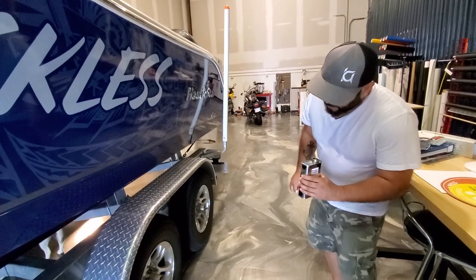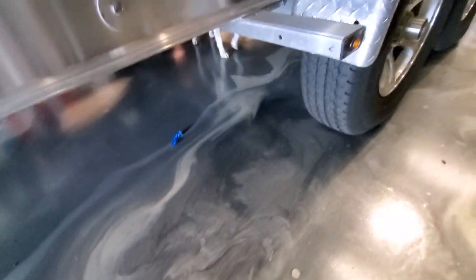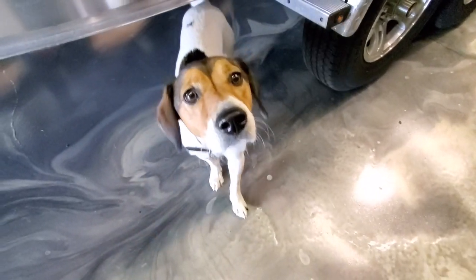That's Gracie down there. She's checking out the underside of the hull for us — she's on hull duty today.